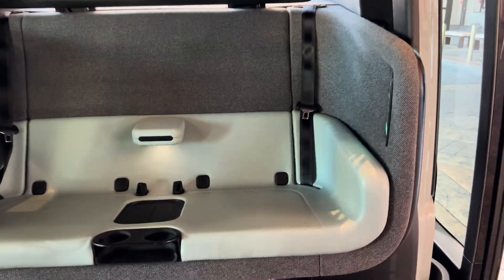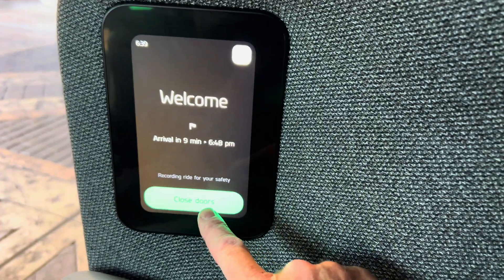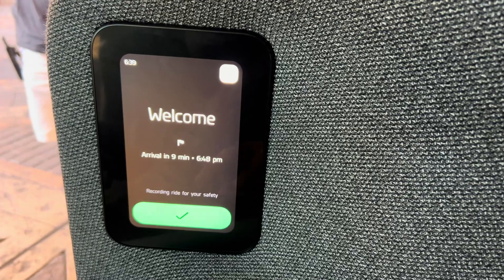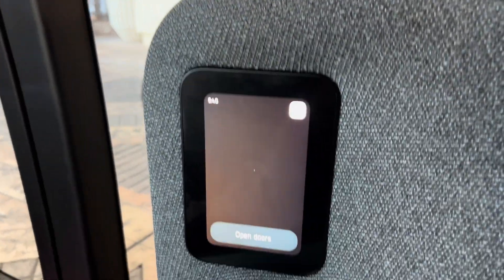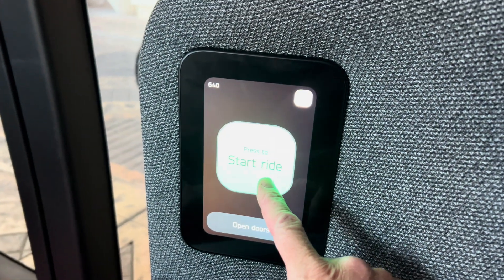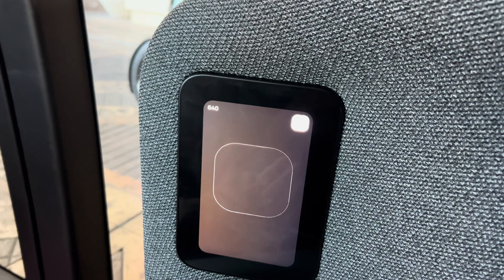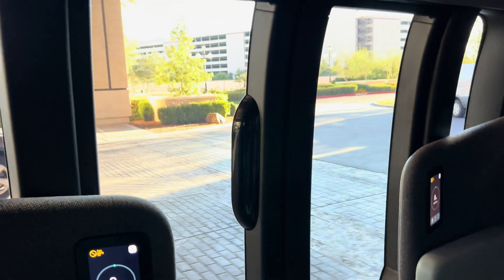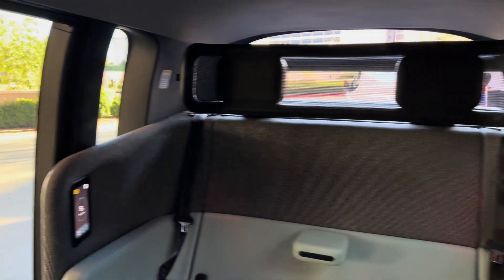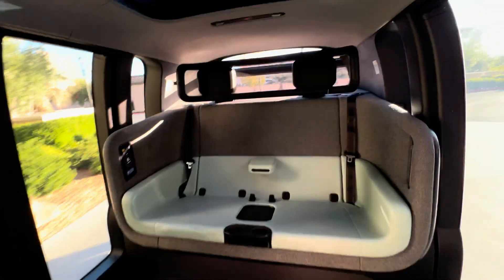I'm gonna have you click 'close doors' and then 'start' right afterwards. Doors are closed. Start. We are off! Let's go Zoox! Are you ready for some Zoox? Let's go full widescreen. Look at that sunroof — you can even see the sun through the sunroof.